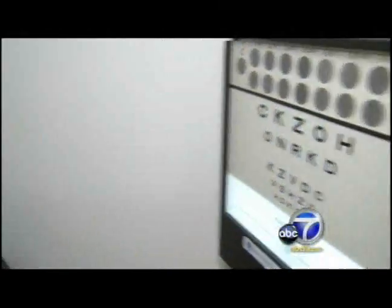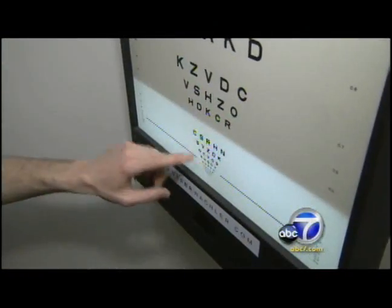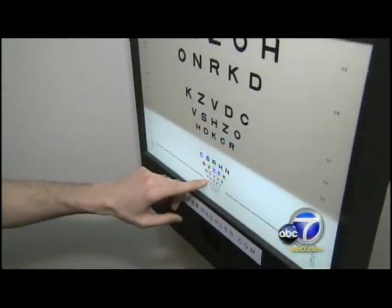The next morning, both are thrilled with the results. Jeff is able to see just at that 20-20 line, reading S-N-R-O-H. So he went from poor vision to near-normal in less than 24 hours.